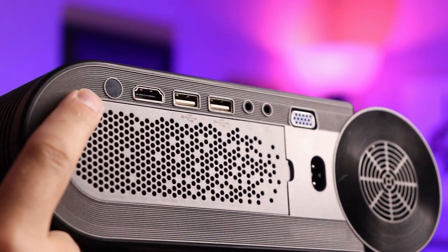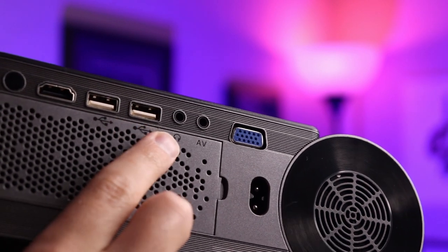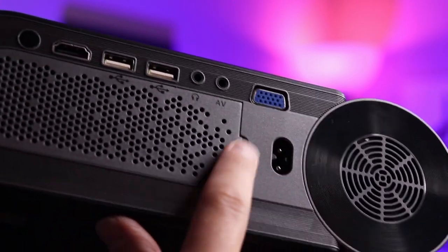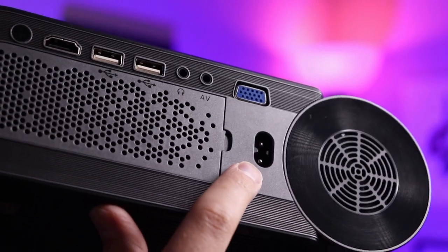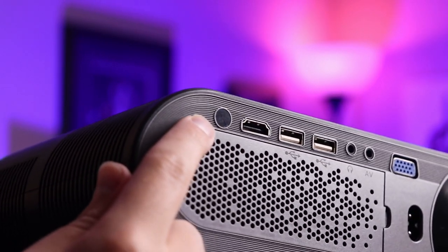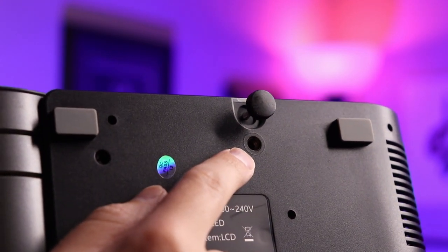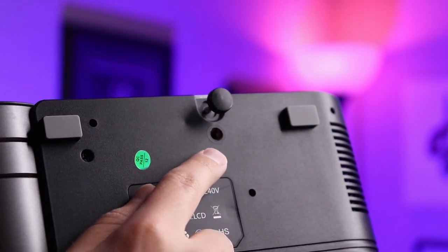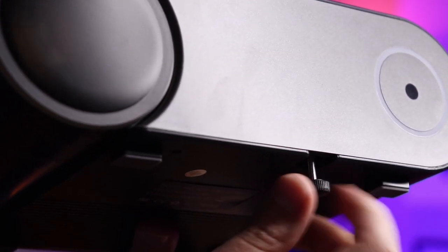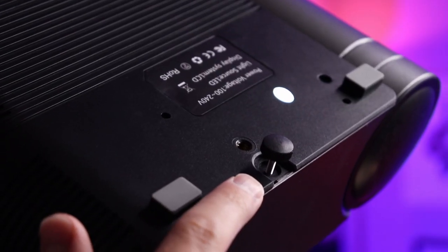On the back you have all your connections: an IR sensor, one HDMI port, two USB ports, a headphone jack, an AV port, and a VGA port. There's also a spot for the power cable, which is included. The IR sensor on the front lets you control it with the included remote. On the bottom there's a standard quarter-inch tripod thread so you can mount it on a tripod. There's also a small leveling screw on the front of the bottom that lets you tilt the picture up and down to correct your angle.